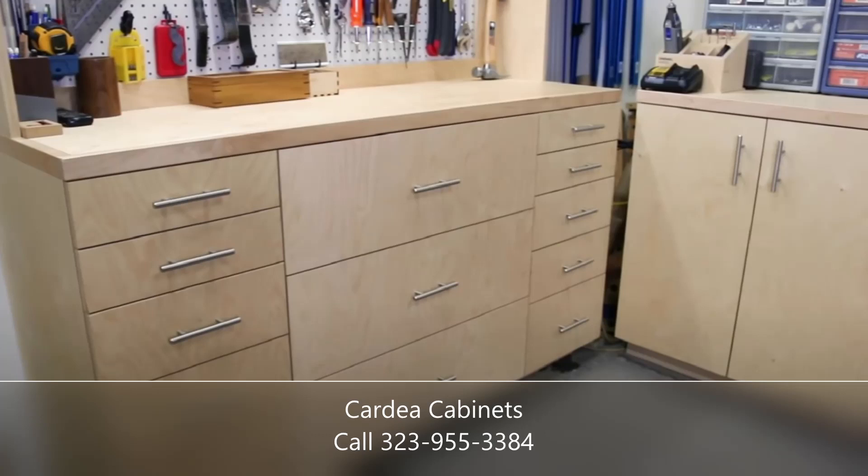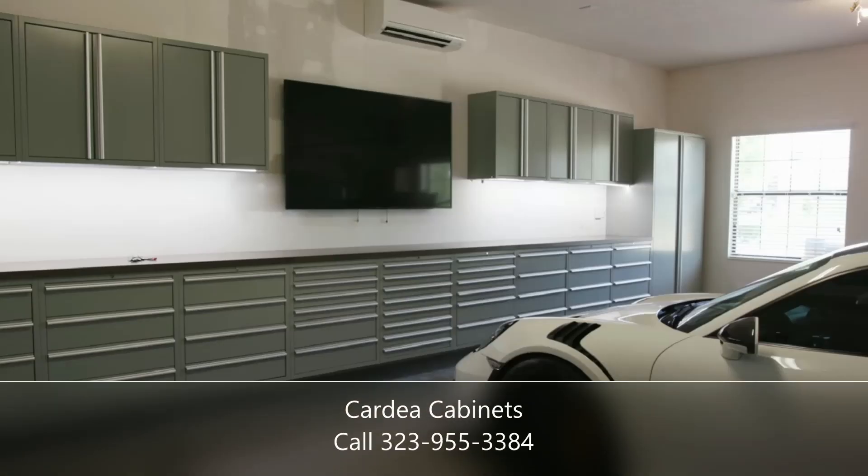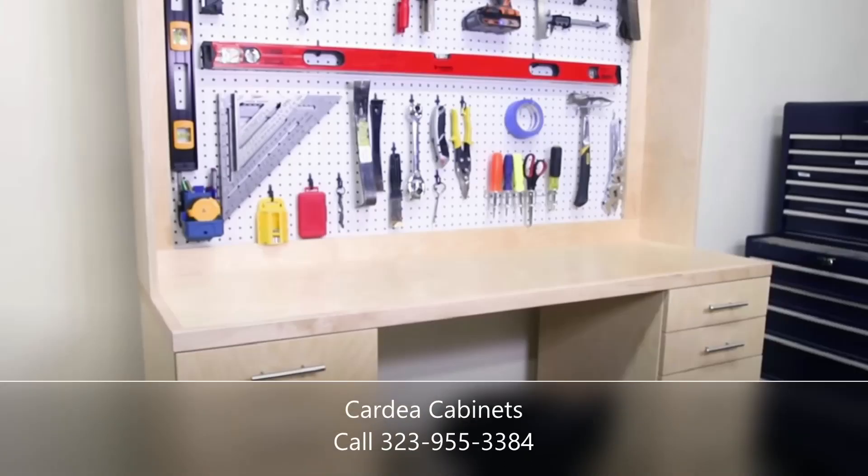Our custom-made cabinet systems permit infinite organization possibilities to keep all of your possessions safe and secure. With our personalized choices, we can create a setup that works best for you. We also offer mobile solutions to help store power tools and other large equipment away from living spaces.